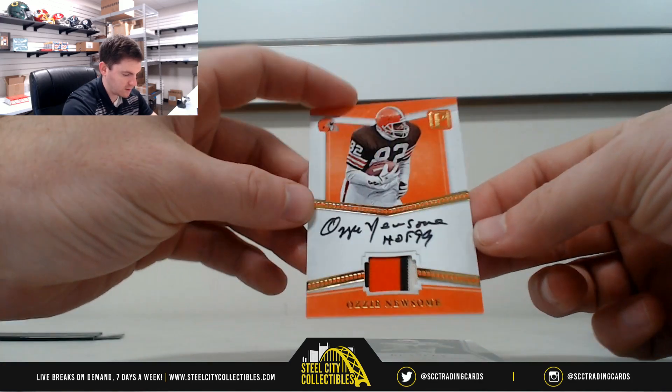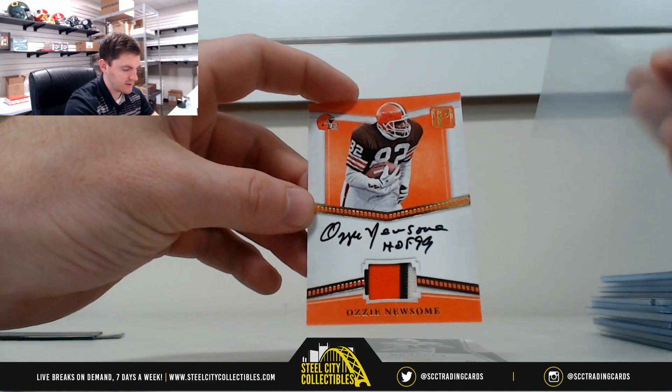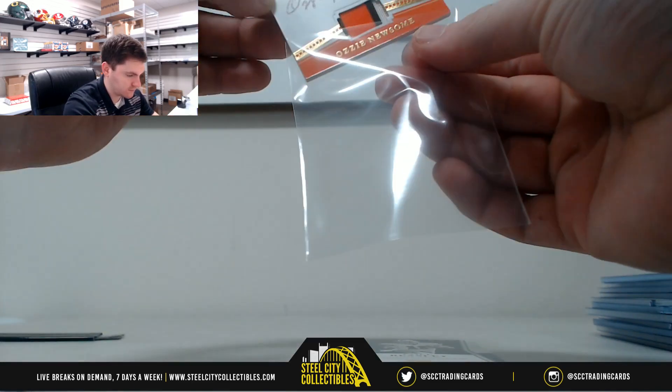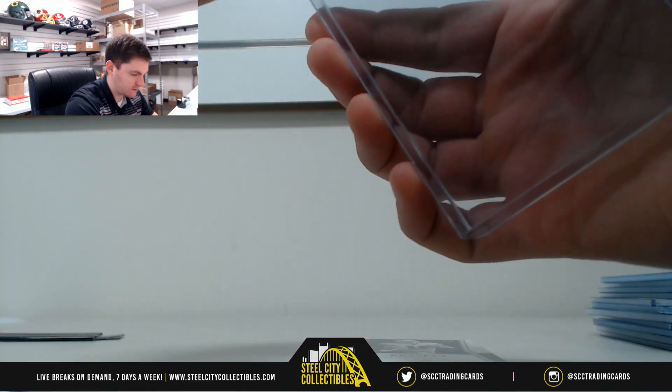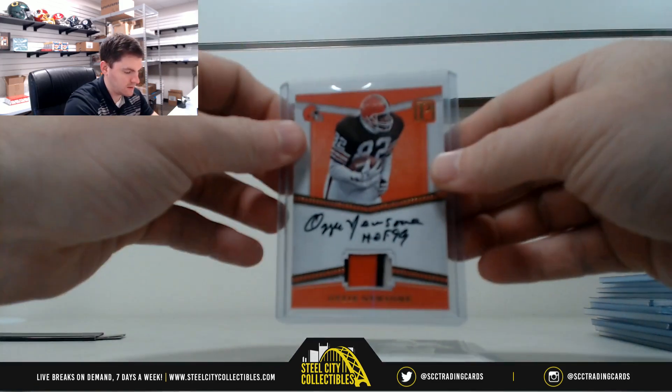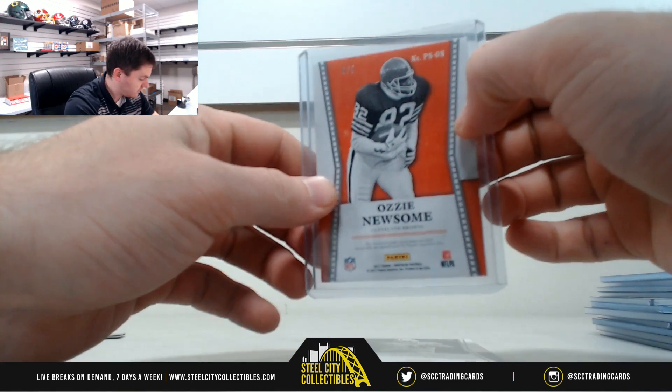Nice on-card autograph with a nice three-color patch. Ozzie Newsome Hall of Fame, numbered out of 99, inscription. 4 of 5 — so that's 4, going to Michael B.